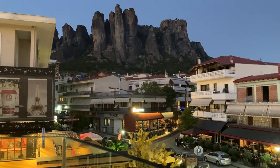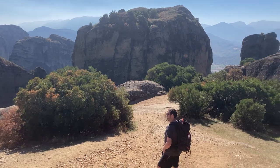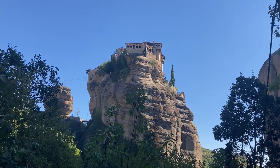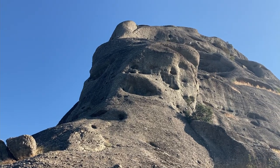The Meteora rocks stand over the village of Kalambaka, Greece. The huge and stunning rocks were created over 60 million years ago, and their raw beauty and the precariously built monasteries perched on top of them has put them on the UNESCO World Heritage List.